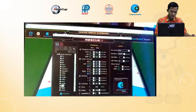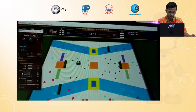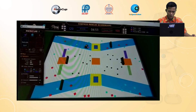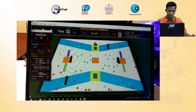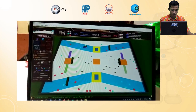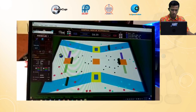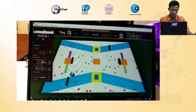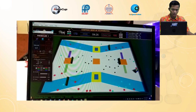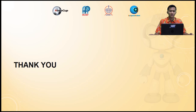This is a piece of the recording video when I was running the robot. Thank you.